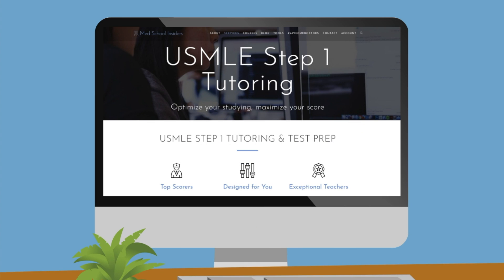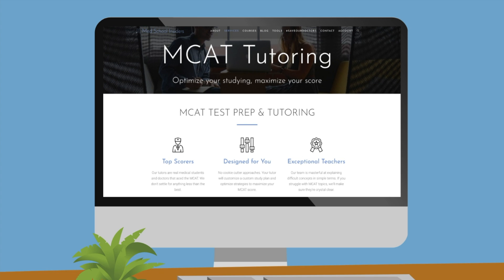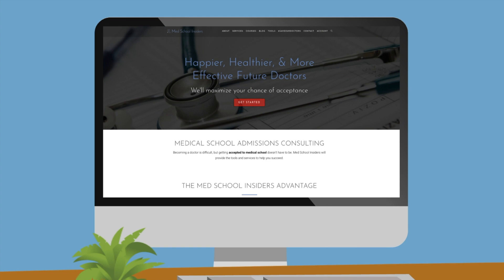Our tutoring is no different. We have painstakingly taken months crafting the systems in place to provide the best quality tutoring. We examine your test-taking strategies, study methods, roadblocks, and sticking points, and customize a tailored plan to optimize your performance on test day. Visit MedSchoolInsiders.com to learn more.